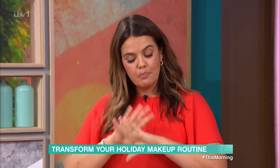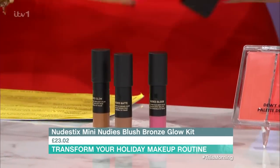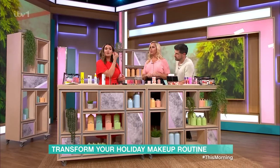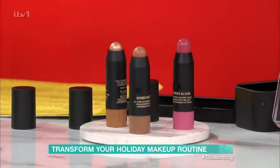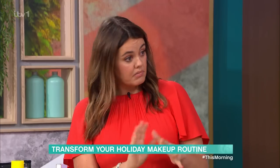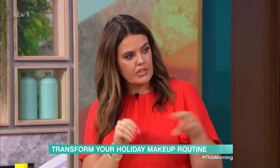Next up, we've got Nudestix — a brilliant brand where everything is in stick form. They do foundations, concealers, everything like that. This is a mini version that comes in a tin with a mirror, which is really clever. Inside you've got a highlighter, a bronzer, and lips and cheeks — all minis. You just swatch it onto your skin. They come in lots of different colours. Have a look at Nudestix because they are brilliant for travelling — everything does everything on your face. With a lot of these things, you could just take two items and be done.